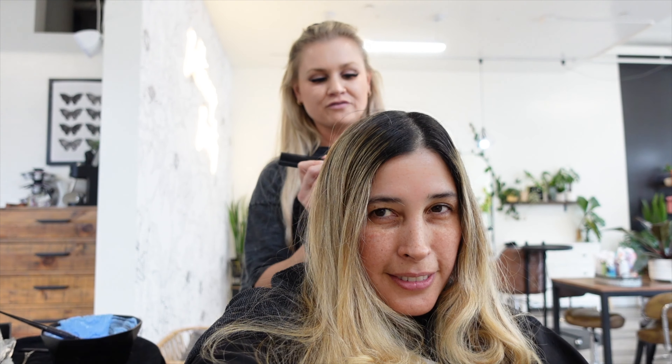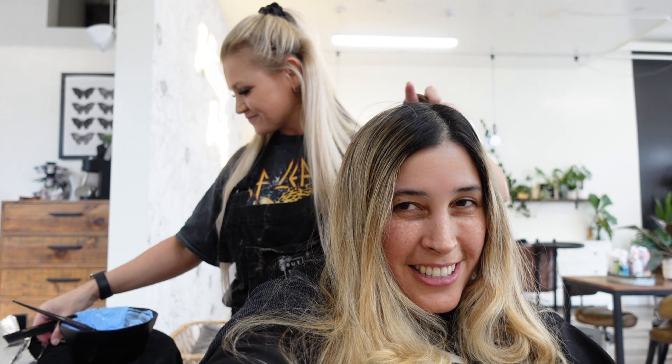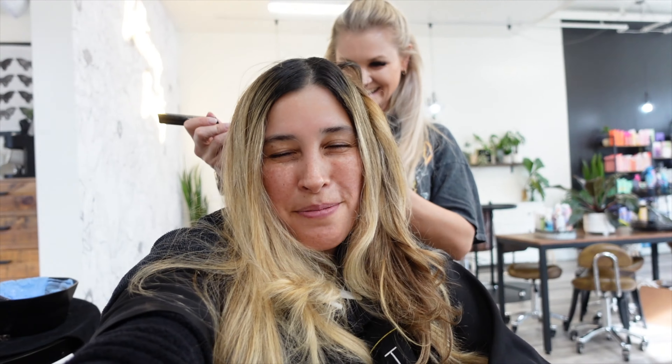We're doing a teasy foil and a pull. Starting in the back and then working our way to the front to get her nice and blonde. She's the queen of blondes!